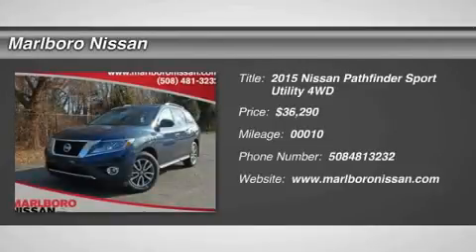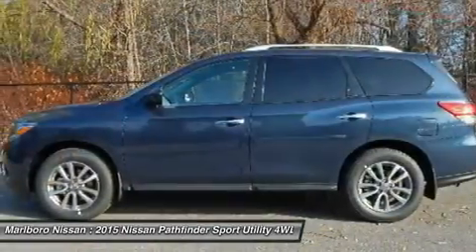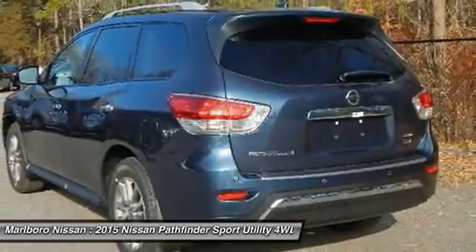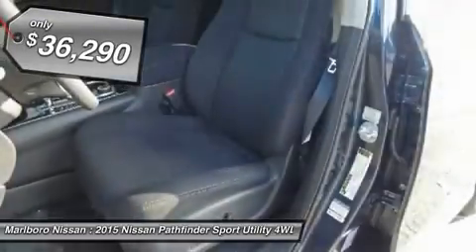The 2015 Nissan Pathfinder. The Pathfinder has a premium interior with three rows of seating for up to seven passengers, as well as versatile seating and cargo configurations. This SUV appeals to both truck lovers and car lovers, and is priced below $40,000.